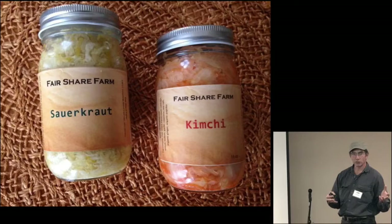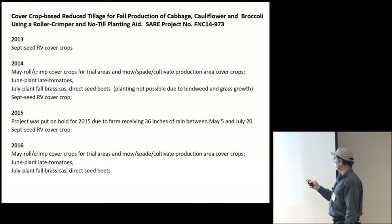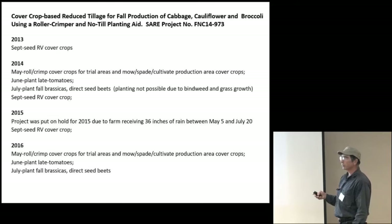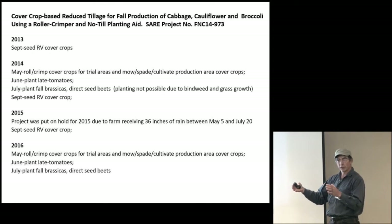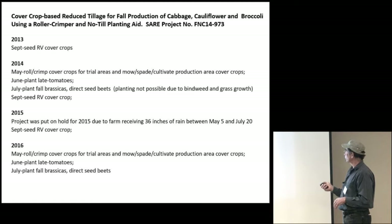We do grow some fruiting vegetables like cucumbers to make pickles and jalapeños to make pickled jalapeños. But the main idea was we're going to grow a lot of cabbage — we want to do it the simplest way possible with the least amount of labor. The roller crimper and planting into rolled-down beds is something we wanted to work on. So in 2013, the first step was to plant rye vetch in the fall so that the following spring we'd have a crop to roll down, then crimp it down. We were also trialing tomatoes in rolled-down cover crops, then plant fall brassicas in late July, and in September seed the rye vetch for the next year.